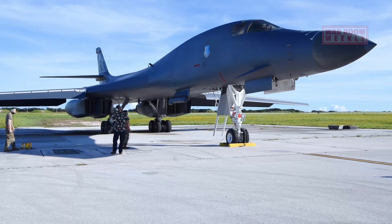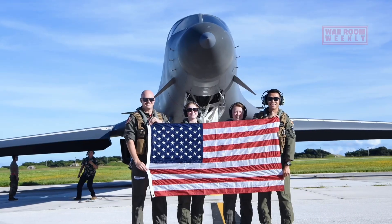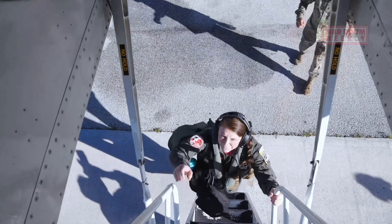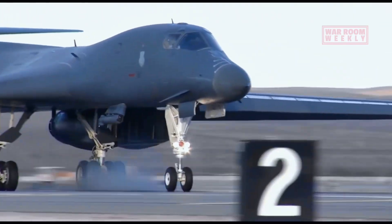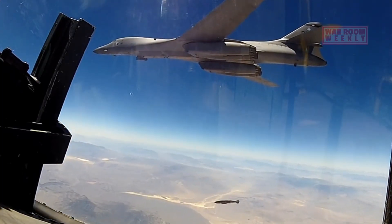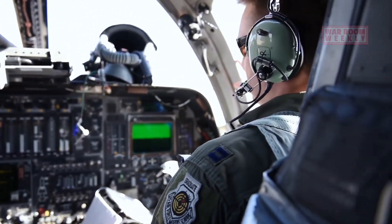The B-1 Lancer, often affectionately known as the Bone, is designed to perform one crucial role: deliver devastating firepower with unprecedented speed and agility. This remarkable aircraft has been a linchpin of the US Air Force's global strike capability for decades.